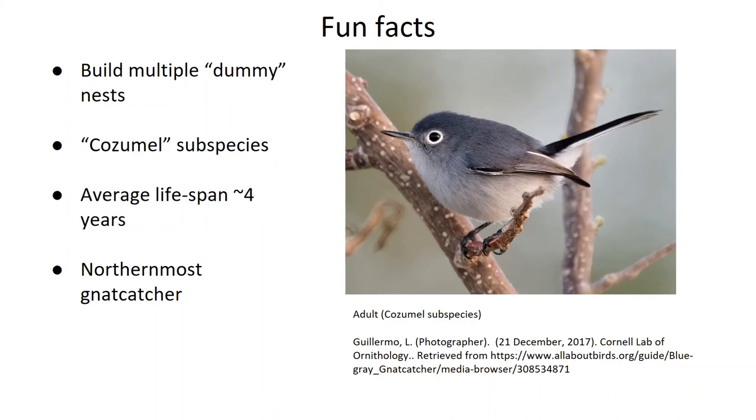Now let's end off on a few fun facts. First off, gnatcatcher pairs will build several nests during the season that don't get used, or will be recycled into new nests that actually do get used. According to the Cornell Lab of Ornithology, this is likely a countermeasure against predators, and the male often builds these decoy nests mostly by himself.